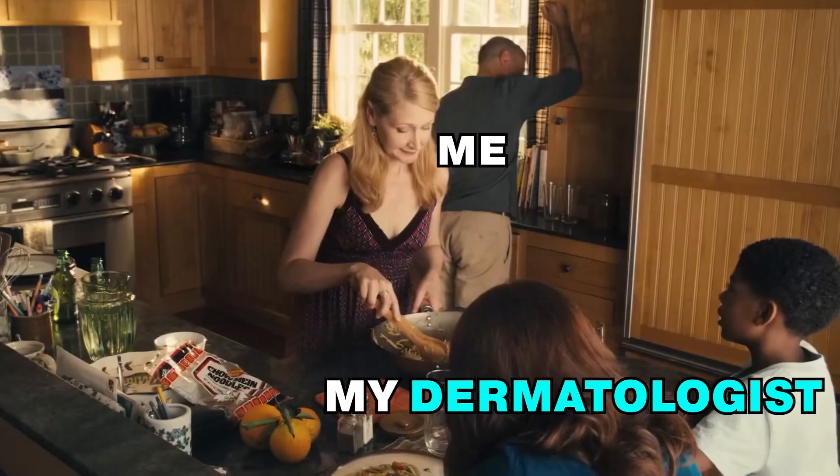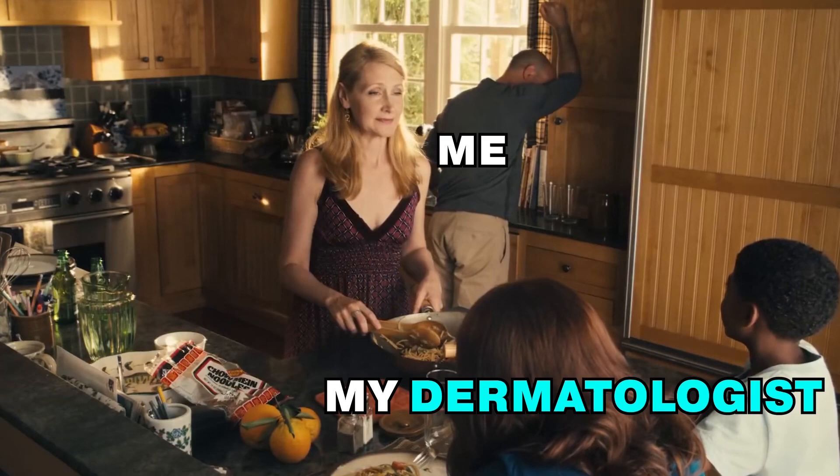Even if it's without sunscreen — don't tell the dermatologist — for just a few minutes every day.